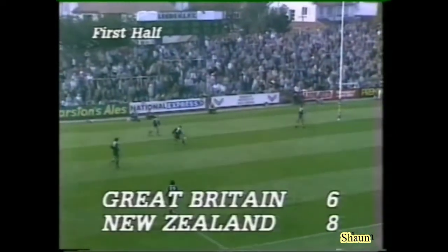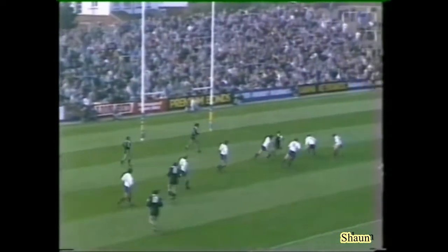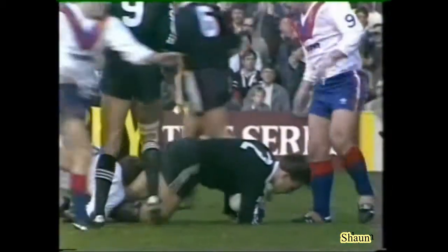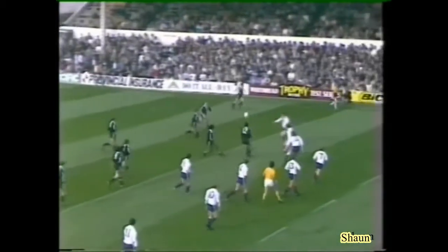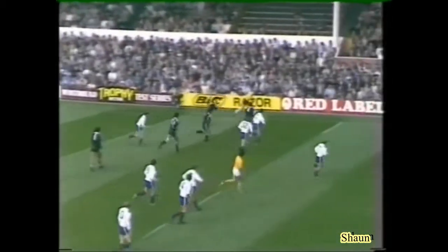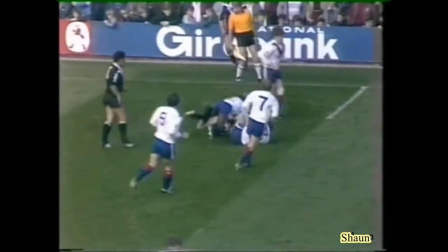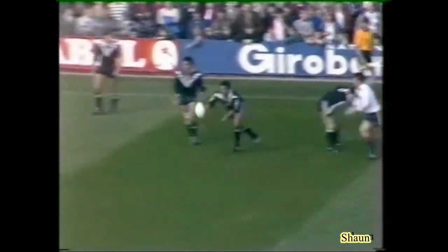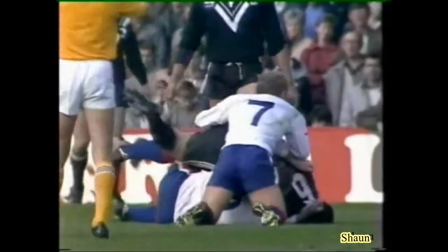Britain then kicking deep. Bell just slipping on this lush turf at Headingley. Good ball to Prohm, Prohm inside to O'Hara. And I think one of the things that's helping this New Zealand attack is the support play — they're very fit, they're very fast, and they back up.